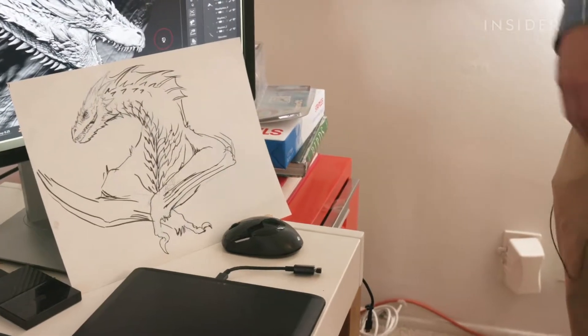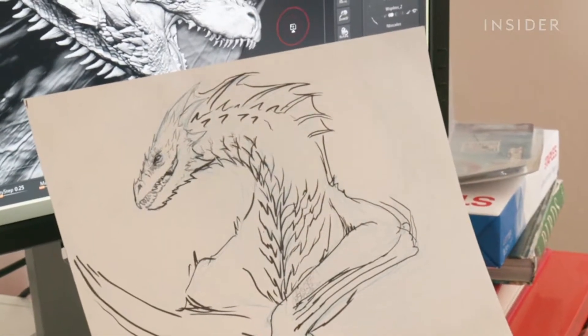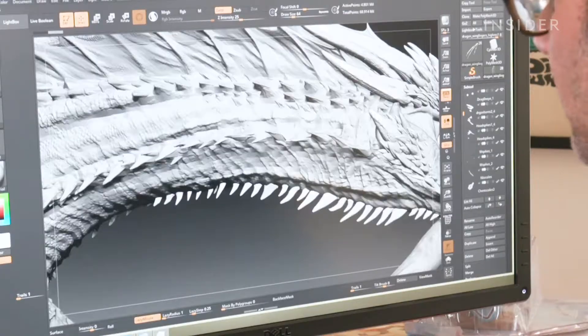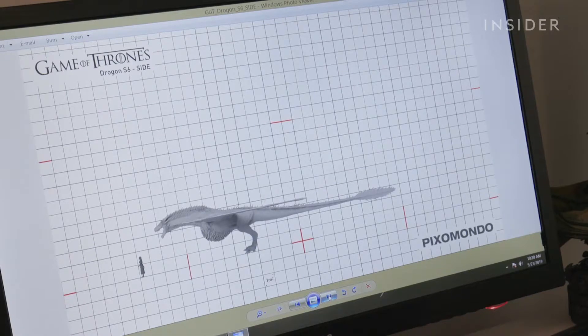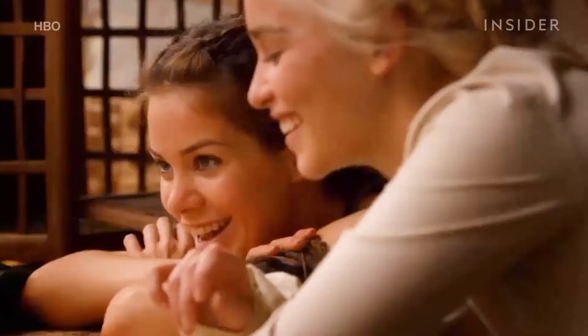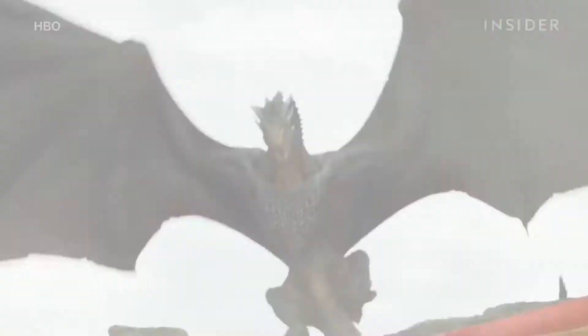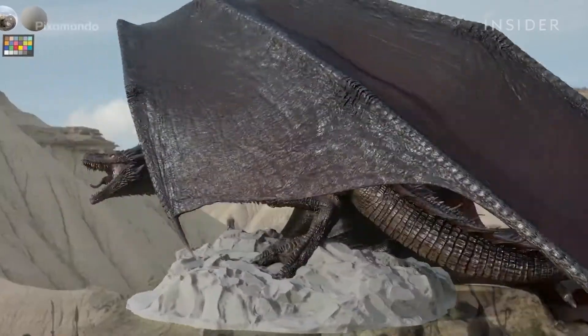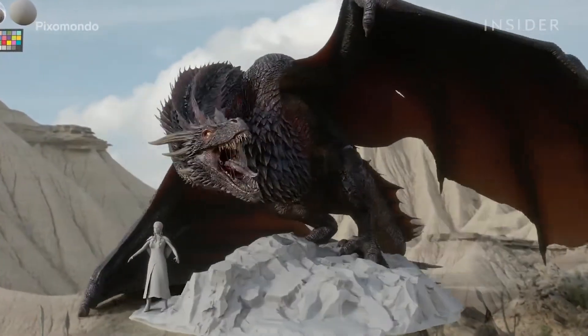It all starts with a sketch, like this early drawing of Drogon. But it's not just about sketching. Ketcher creates detailed models that he sends to HBO for approval — models that have to take into account the proportions of the dragons, which grew from tiny to massive during the run of the show, how the creatures would work inside and out, and every single detail down to the individual scales.